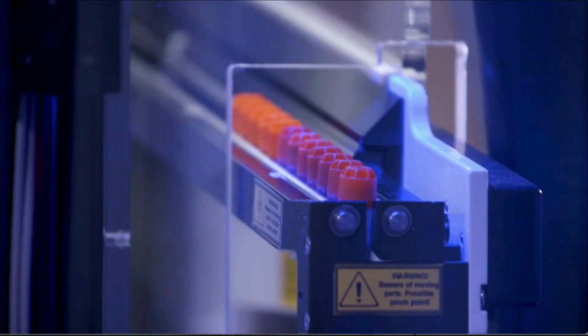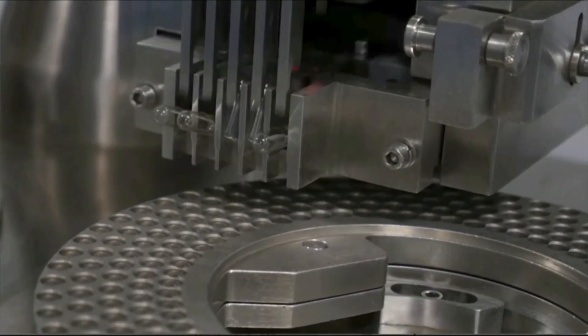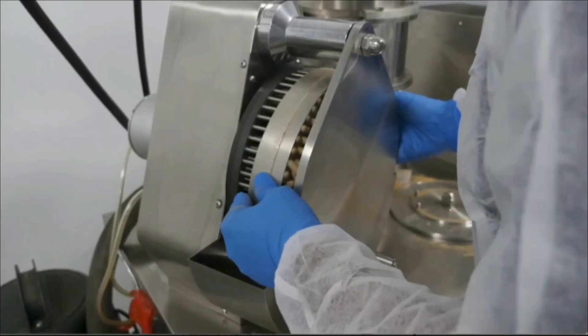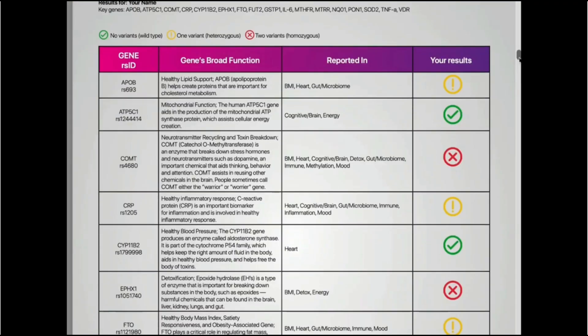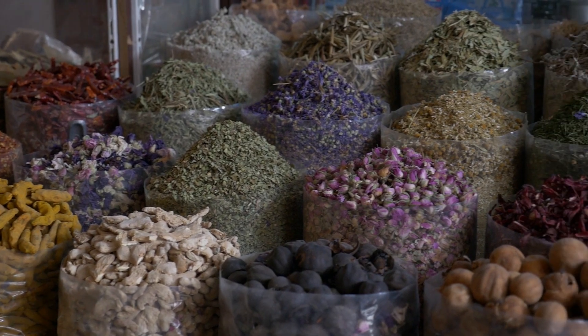The lab will analyze your DNA using state-of-the-art technology and determine your unique nutritional formula that provides you with the exact nutrients your body needs. Based on your genetic blueprint, they will take a close look to determine the genetic variants you have and exactly which nutrients can help you optimize your genetics.